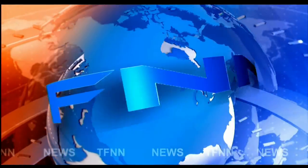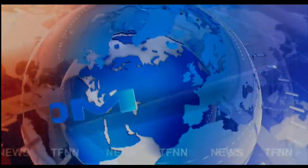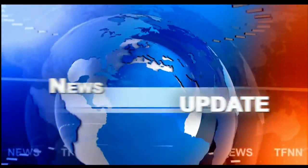T.F.N.N. Headline News Update. Our industrials right now trading down $8.95. You get the Nasdaq off $5.31. S&P's are down $1.43.